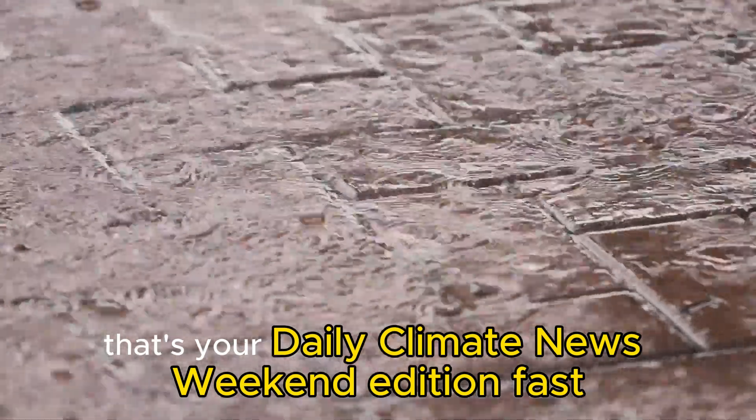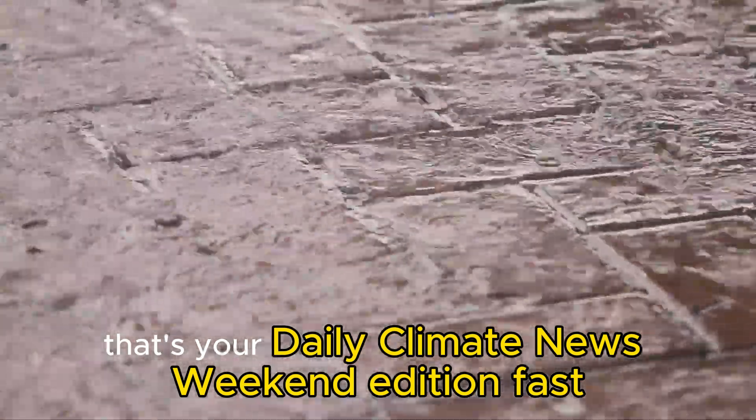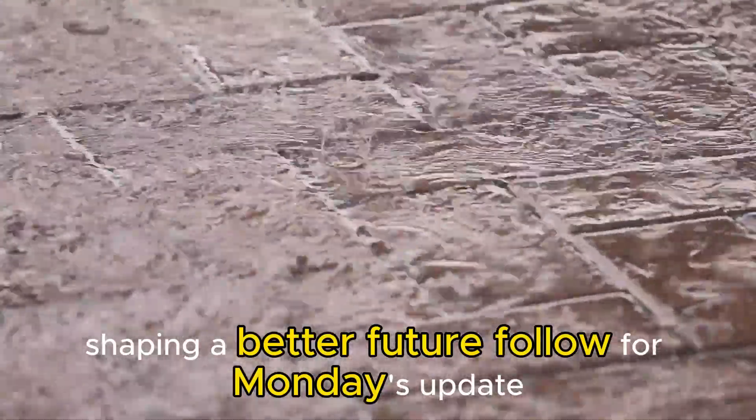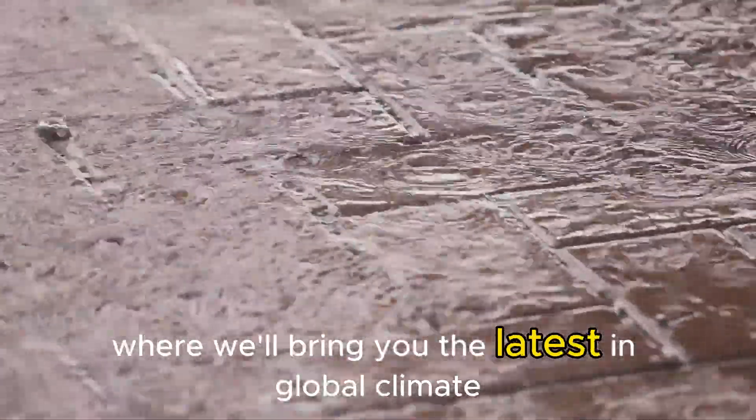That's your Daily Climate News Weekend Edition — fast, factual, and focused on the breakthroughs shaping a better future. Follow for Monday's update, where we'll bring you the latest in global climate science and clean tech innovation.